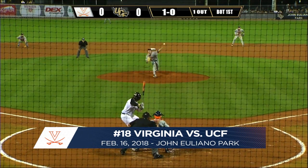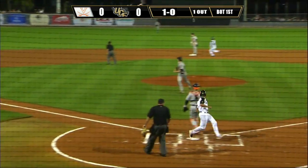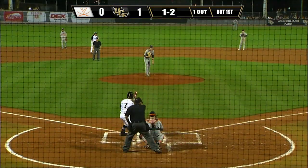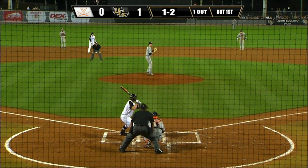Off-speed ground ball, a third past the third baseman — a base hit, run scores. Stopping at second is Beaver as the Knights grab a 1-0 lead.